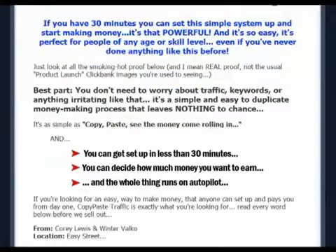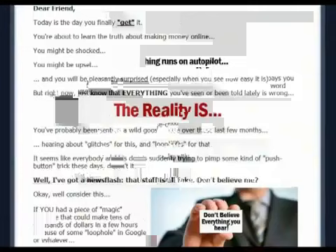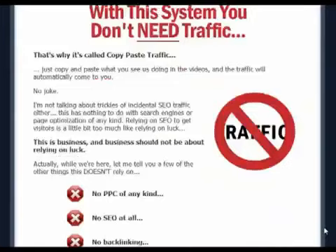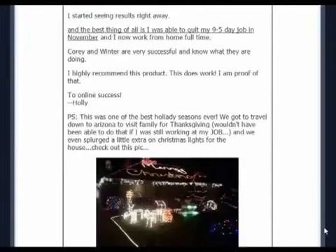Copy Pays Traffic consists of a video course that will teach you how to create a squeeze page site and drive traffic to it to build your email list and then market your affiliate product to them. It comes along with a squeeze page creator software to help you create your website in no time.